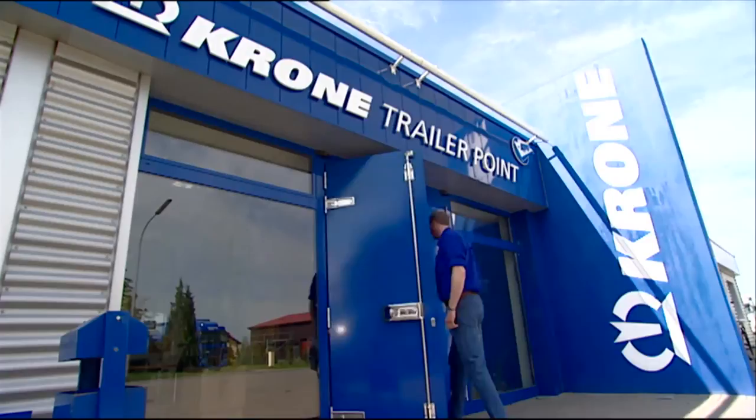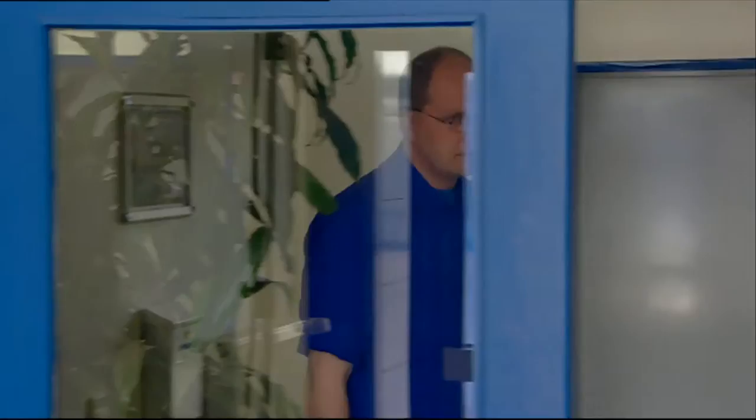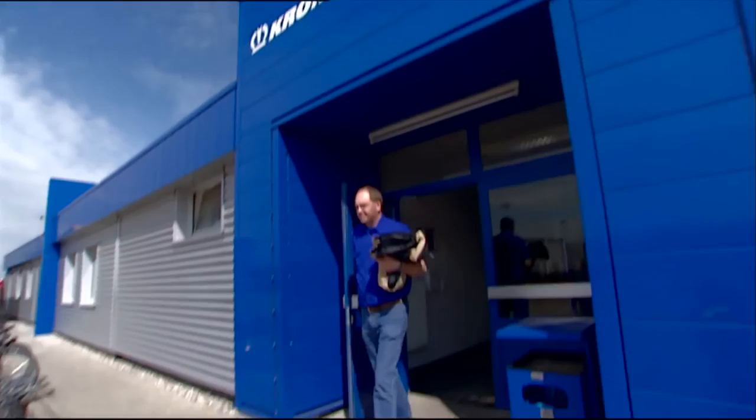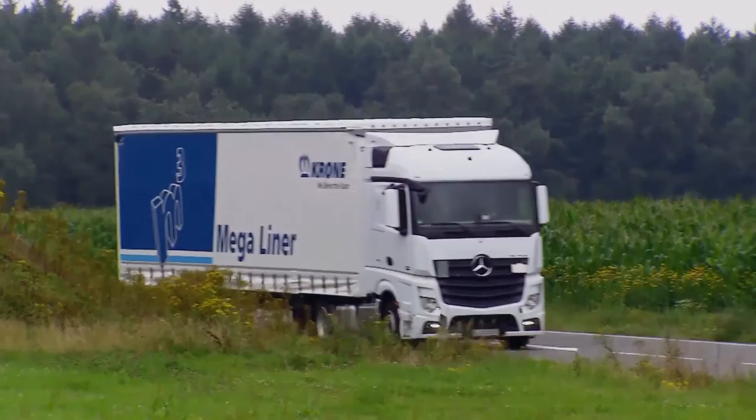You can pick up your trailer at our modern, driver-friendly Krone trailer point. Make it a prior appointment to avoid a wait — the formalities can be completed quickly and easily. One of our delivery employees will personally assist you, bring you to your vehicle, and show you how easy it is to use. And rest assured, we won't send you on your way until all of your questions about your Krone trailer have been answered.